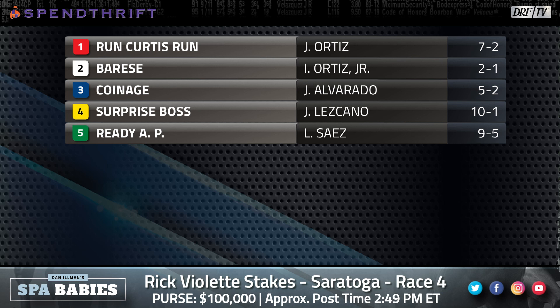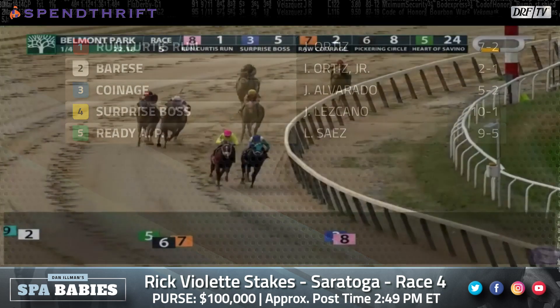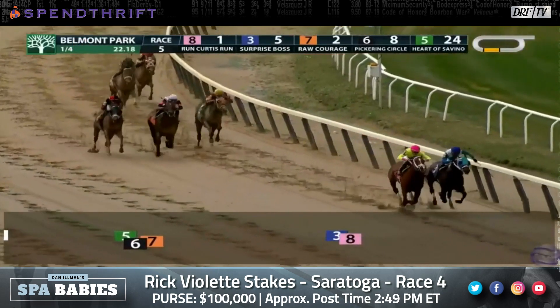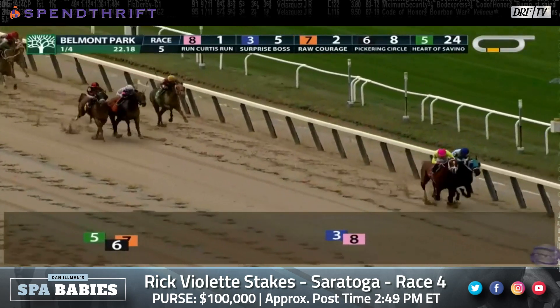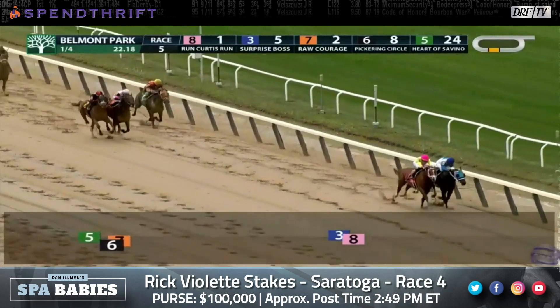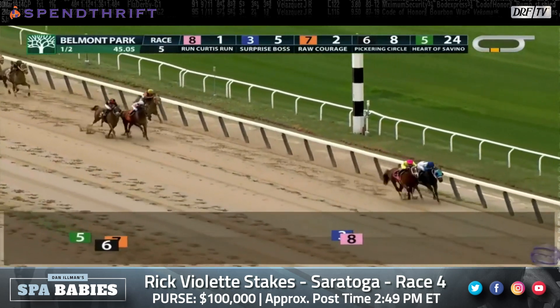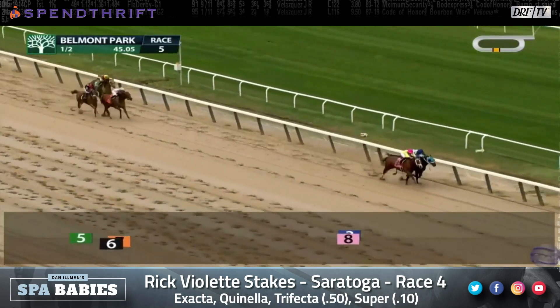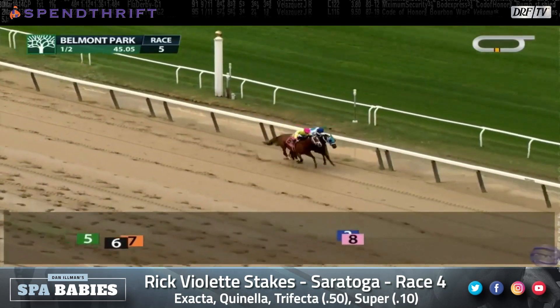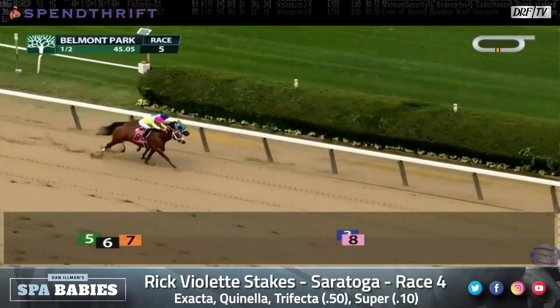One of the colts he's going to have to beat is the number one, Run Curtis Run. We're going to watch his debut where he and the number four, Surprise Boss, throw it down for the final three-sixteenths of a mile. On the outside, Run Curtis Run; on the rail, Surprise Boss. They bump off each other several times. This is a really nice battle from these two-year-olds. Run Curtis Run got the better of him there in a narrow finish.